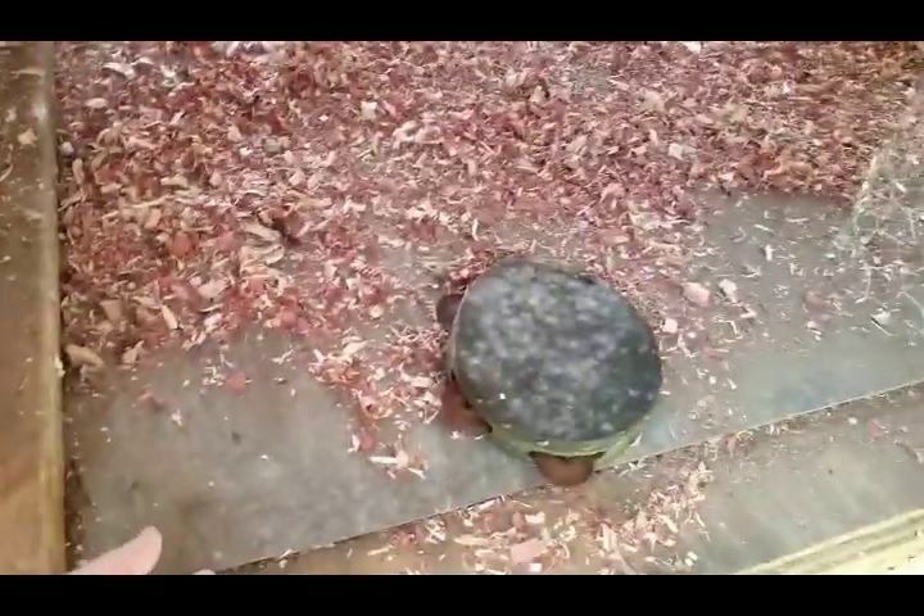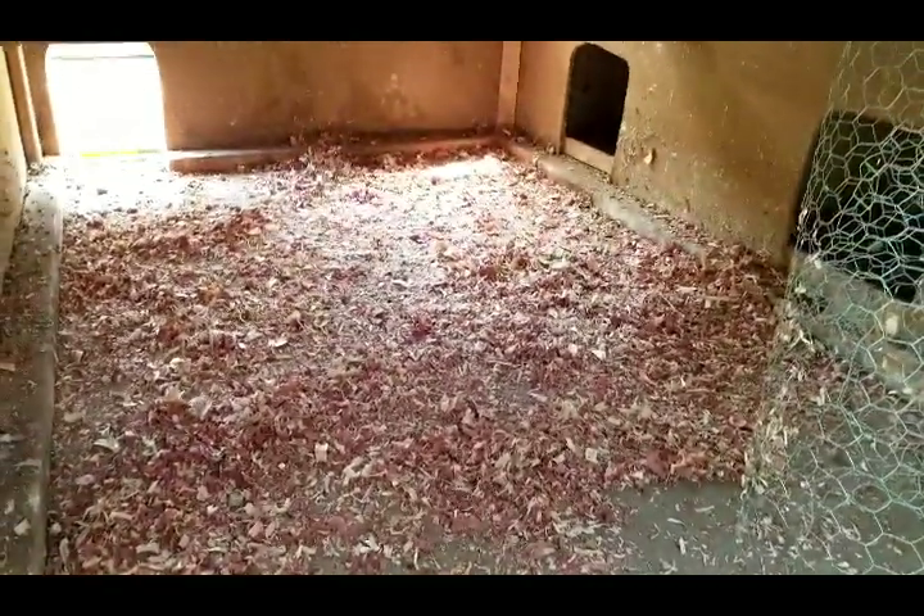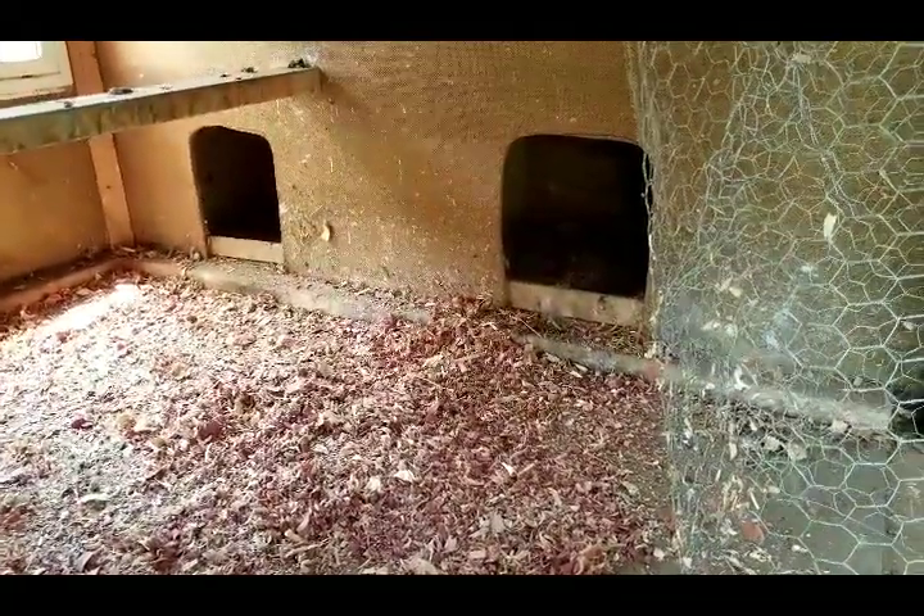When we built this, we put a piece of linoleum down for the floor, so it's easier to clean. There's our two little laying areas.